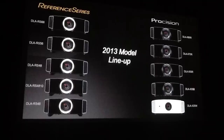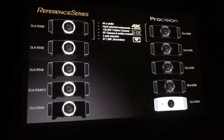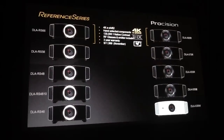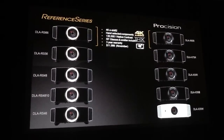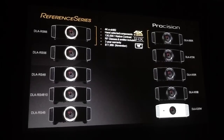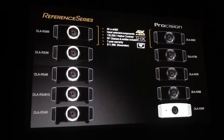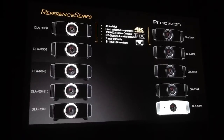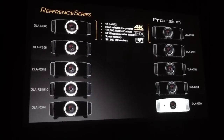Our flagship models, the DLA-RS66 and the DLA-X95R, are equipped with E-Shift 2 technology for 4K precision and with 10 lens memory positions. They are built using hand-selected, hand-tested components and provide a 130,000 to 1 native contrast ratio for 3D display. Both models come with two pairs of RF 3D glasses along with an RF signal emitter.